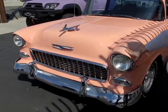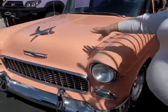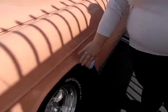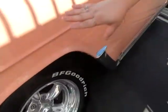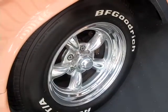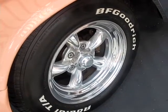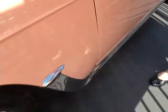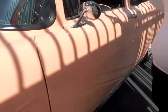We have custom pinstriping. We have, of course, the iconic 55 Chevy hoodbird. We have our two-piece American Racing wheels with the BF Goodrich Radial TAs — kind of gives it a 60s race car look. Classic.